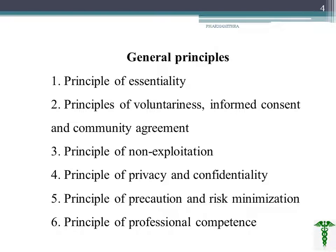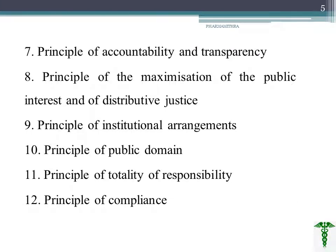Fourth is the principle of privacy and confidentiality, which should be maintained. Fifth is the principle of precaution and risk minimization. Sixth is the principle of accountability and transparency — whatever we are doing should be well documented and transparent to the investigator, regulatory authority, and others. Eighth is the principle of maximization of public interest and distributive justice — benefits from the clinical trial should be equally distributed. The remaining principles include institutional arrangement, public domain, totality of responsibility, and the principle of complaints. These are the 12 principles we should maintain while doing clinical trials.